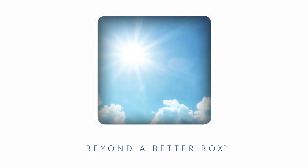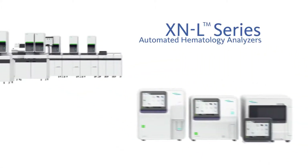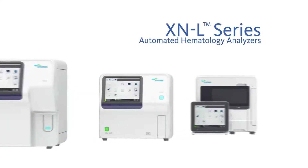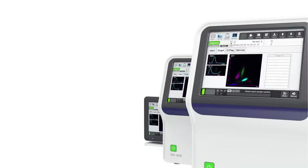Sysmex is moving hematology beyond a better box by adding our new XNL automated hematology analyzers to the well-established XN series family that is used in mid to large size labs. These analyzers are all standardized to use common reagents, controls, and operating software.